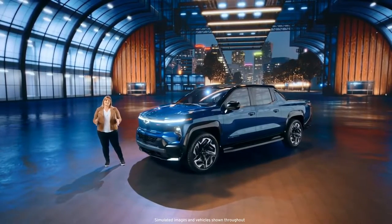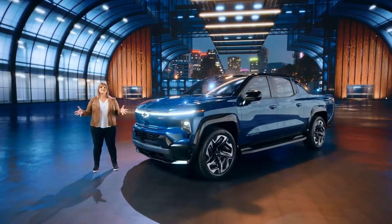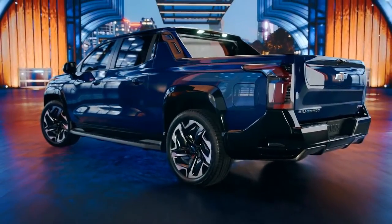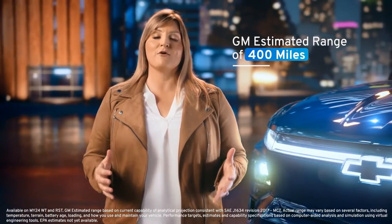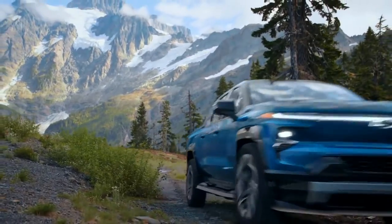The Silverado EV doesn't just set the standard for all electric pickups — it sets the bar for traditional truck capability and completely reimagines what a truck can be. We will offer several variants of the Silverado EV, starting with a work truck and a higher-end RST model in late 2023, offering a GM estimated range of 400 miles on a full charge on both models.